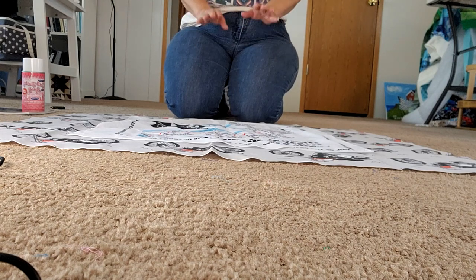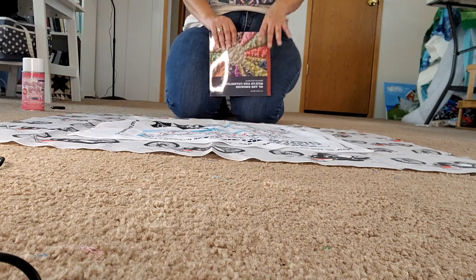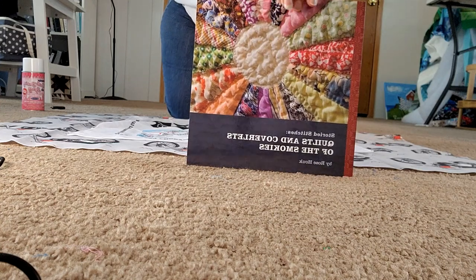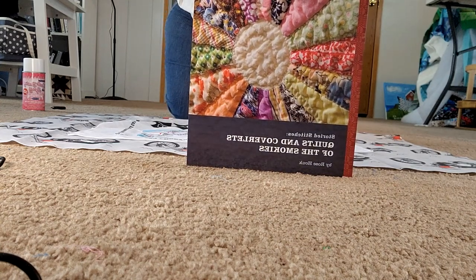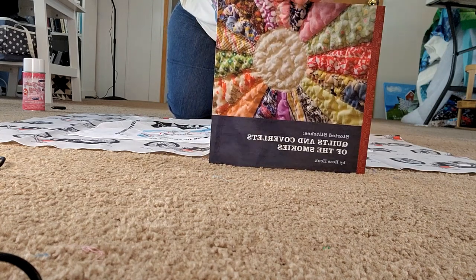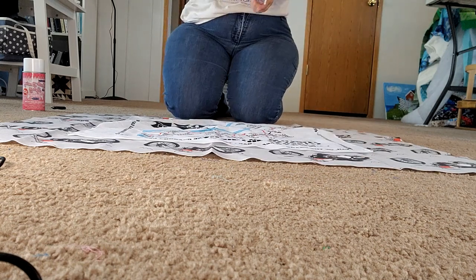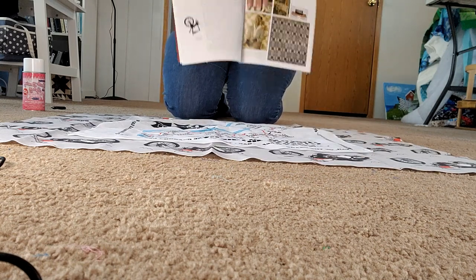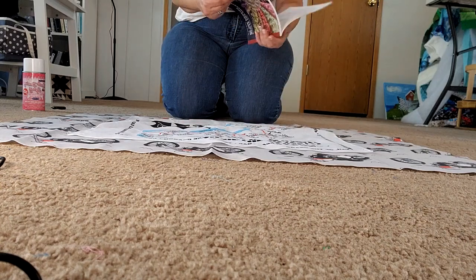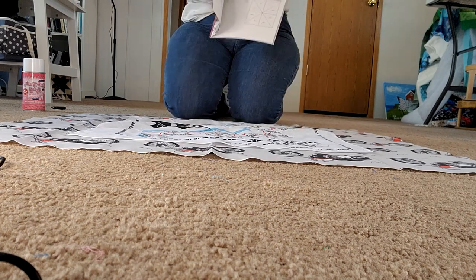We went up to the Smoky Mountains, and at the Smoky Mountains National Park I got this great book. It's probably backwards, I know. But it's Quilts and Coverlets of the Smokies. This was sold right in the park store, so it helps the national parks. It's got a history of quilting in the Smokies, and at the end there are some patterns. I thought that was really cute to pick up.